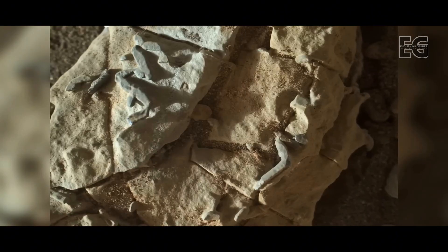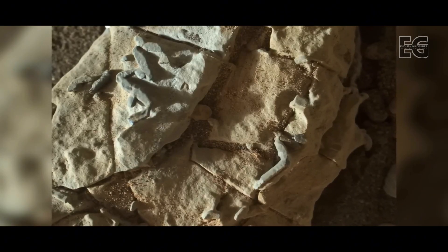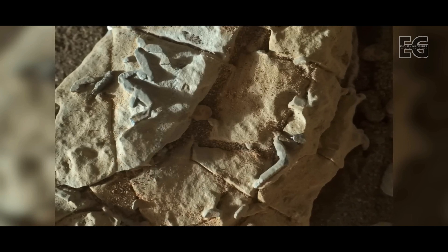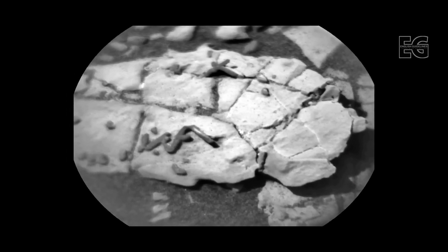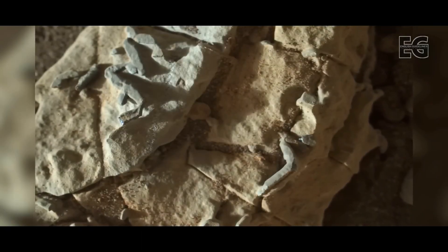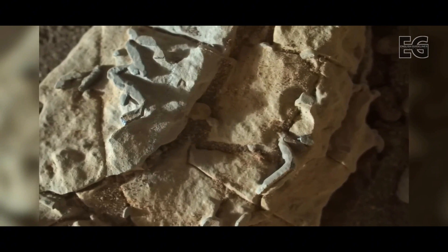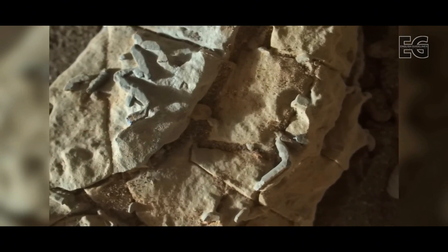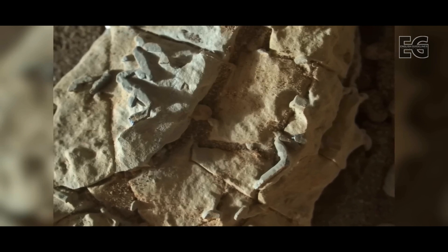What makes this even more compelling is that Vera Rubin Ridge could very well have been an ancient shoreline. The rover planning team gives Curiosity some more time to investigate with its ChemCam instrument. However, it fails to gather any usable data. NASA believes these features are simply fracture fills that are more resistant to erosion, which have broken up to create these small dark sticks. What do you think? Leave your theories in the comments below.